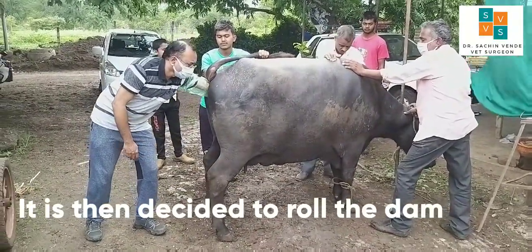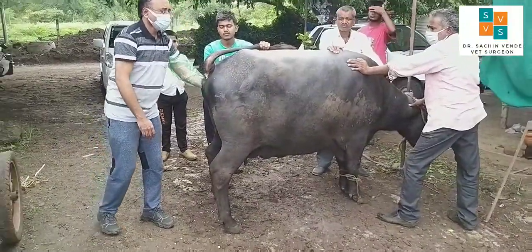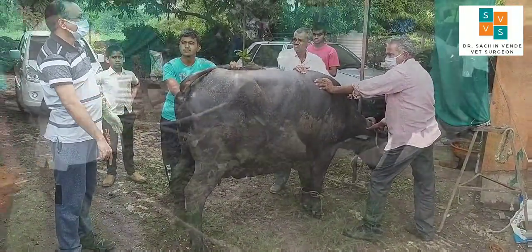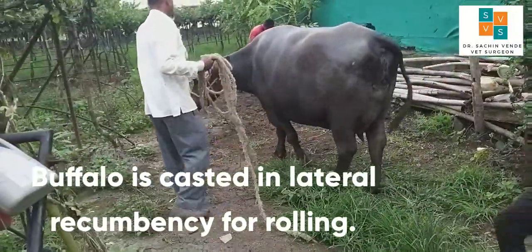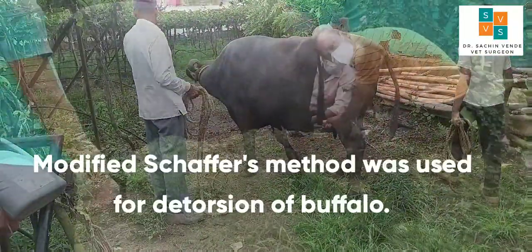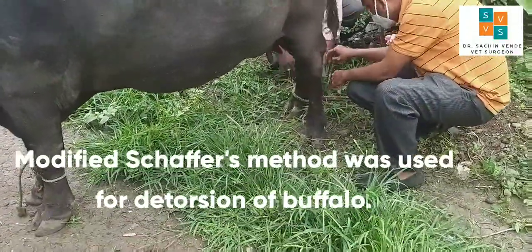It was then decided to roll the dam. The buffalo is cast in lateral recumbency for rolling. Modified Schafer's method was used for detorsion of the buffalo.